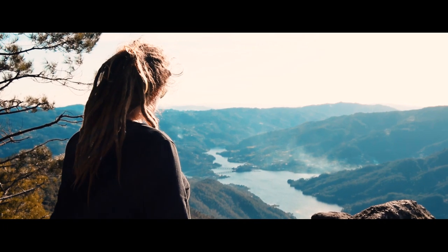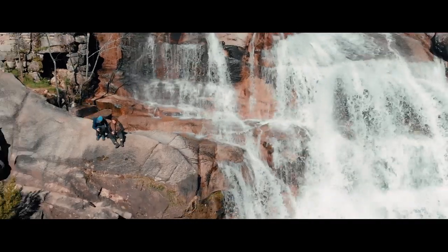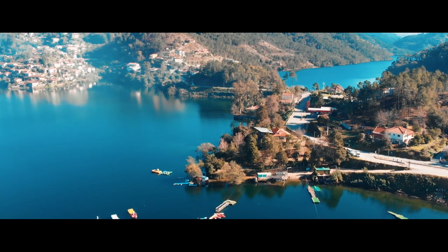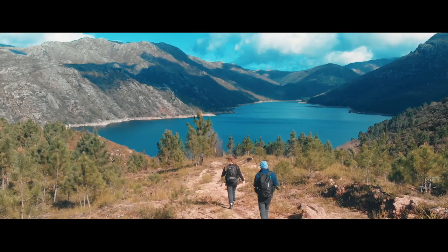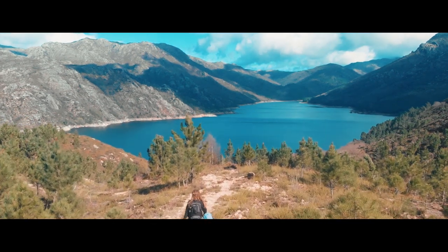This lush green landscape is steeped in thousands of years of history, with beautiful waterfalls and ancient protected forests. This region soon became our favourite place in Portugal — you'll soon see why.